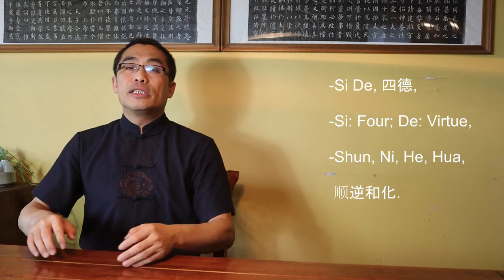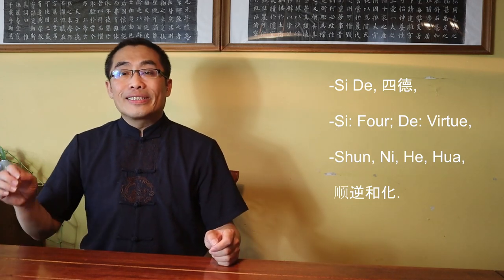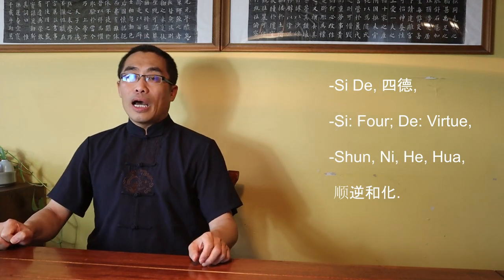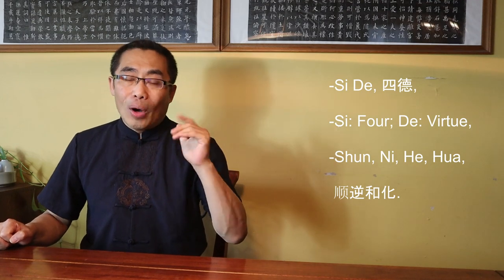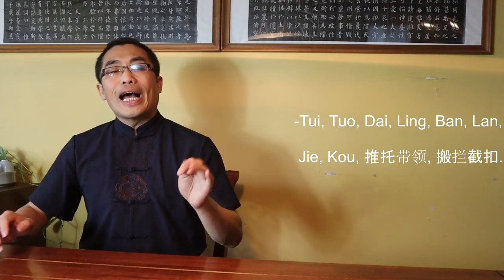Now let's get back to the main topic. Si De consists of two characters — Si means Four while De means Virtue. So the concept of Si De consists of four words used to present four important characteristics of the nature of Bagua power. They are Shun, Ni, He, and Hua, each of which will be introduced in the principles section of this video. So what are the 8 Abilities included in the Ba Neng? They are Tui, Tuo, Dai, Ling, Ban, Lan, Jie, and Kou.